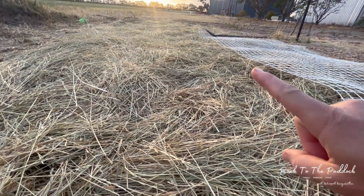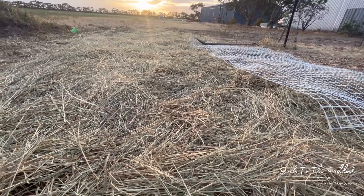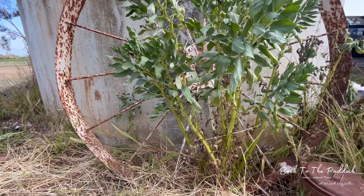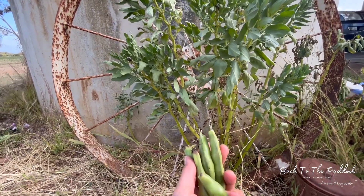Some of them I managed to cover with some netting to keep the rabbits away, but it looks like they haven't touched them yet. And the beans that I planted here just to cover this tank have produced.